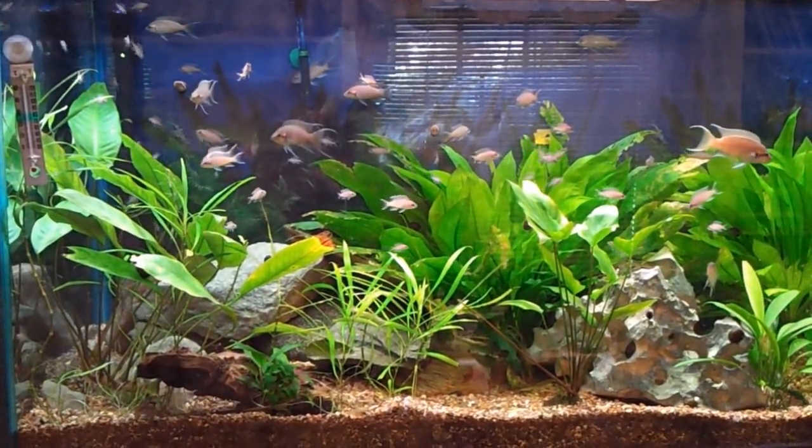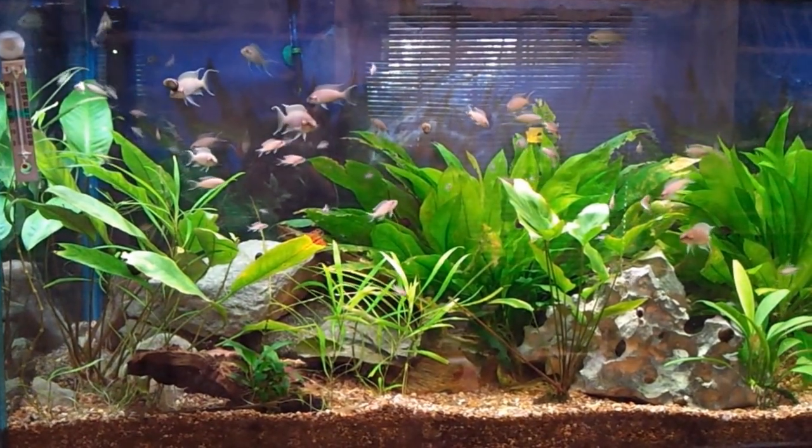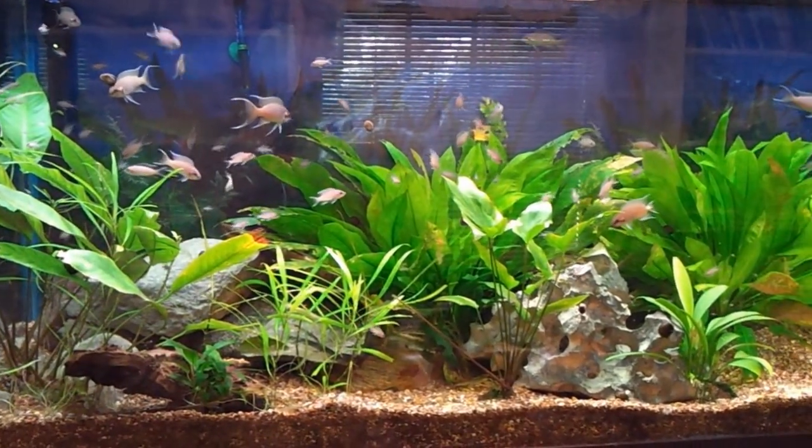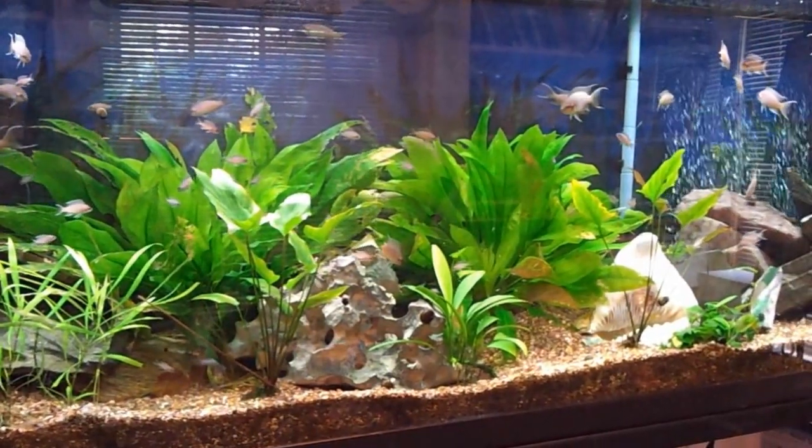Hello, today is June 12, 2012 and I'm just going to give you a look-see of the tank today. And as you can see, if you remember, the plants were a lot taller.